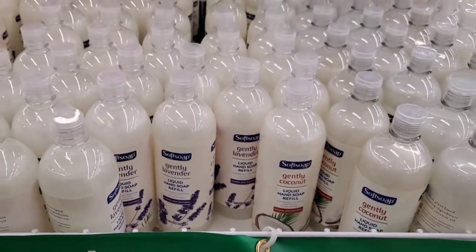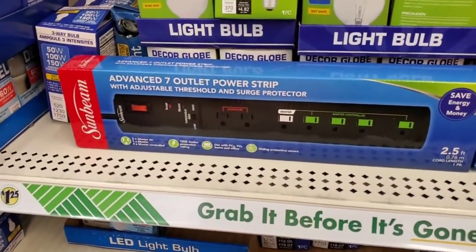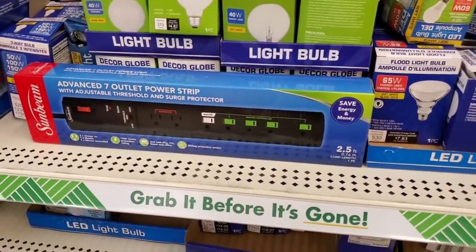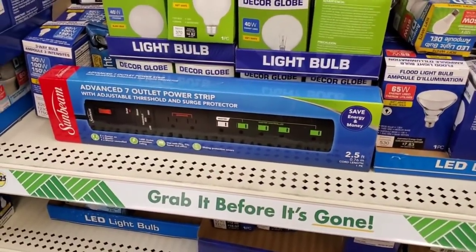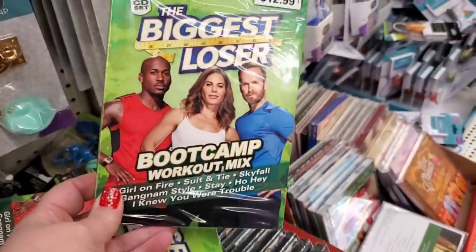Look at what they have here — a Sunbeam Advanced seven-outlet power strip with adjustable threshold and surge protector for a dollar and a quarter. Thank you, Dollar Tree! I keep showing you guys all kinds of stuff that you can put together for last minute gifts.